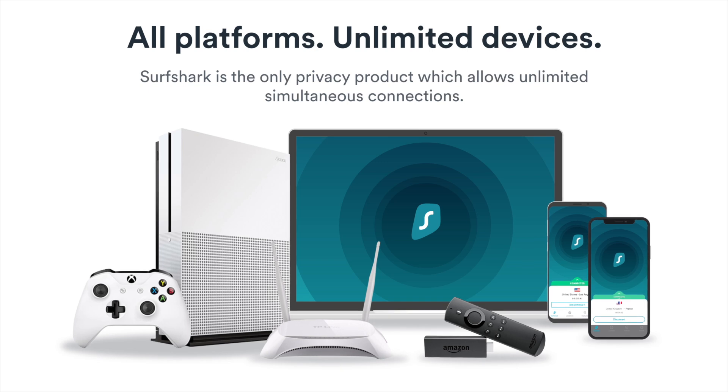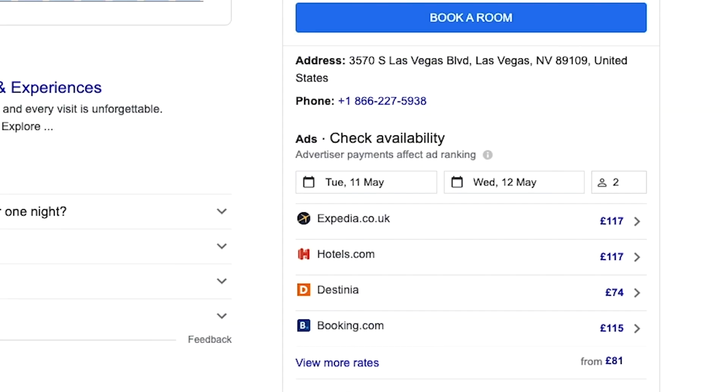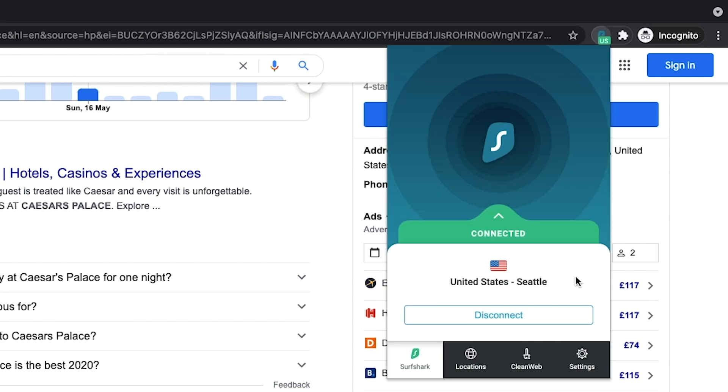Surfshark is a virtual private network service based in the British Virgin Islands, a privacy-friendly jurisdiction. I originally tried Surfshark back when it was founded in 2018, and it has consistently leveled up its service each year since then. It's undoubtedly one of the best budget-friendly VPNs on the market, with a super clean, intuitive user interface across desktop on Mac, Windows, and Linux, as well as mobile apps on iOS and Android. You can also access it via browser extensions in Firefox, TV platforms like Fire TV, and even install it on your internet router. Surfshark has expanded its server locations, improved its speed, and offers fantastic value with unlimited bandwidth and devices on one single plan.